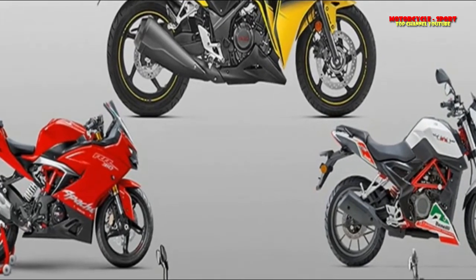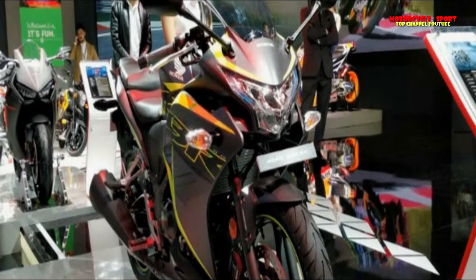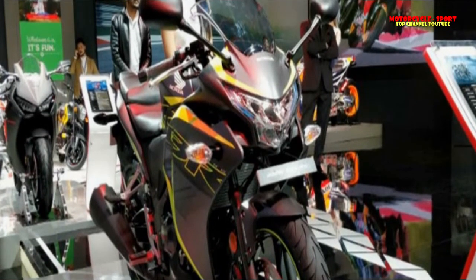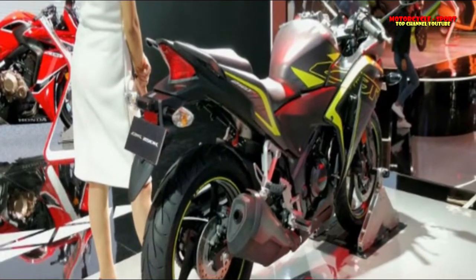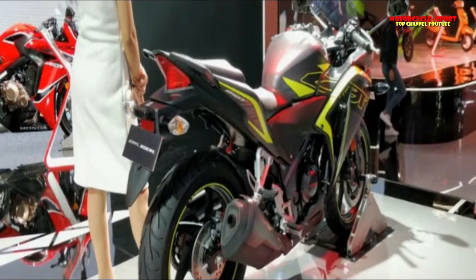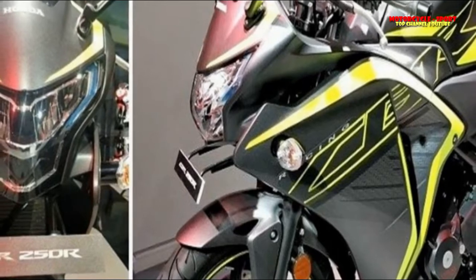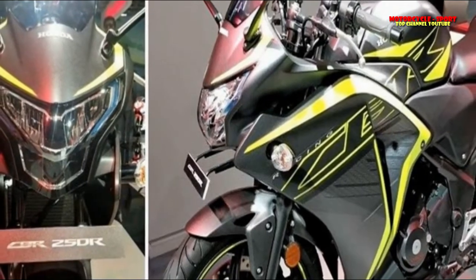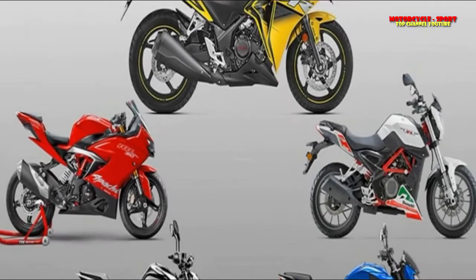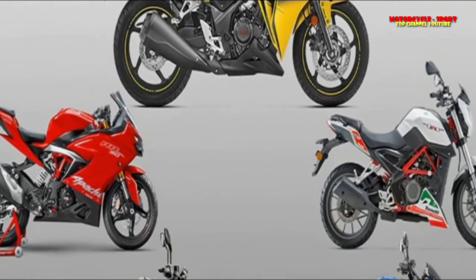Suspension duties on the Dominar are handled by a conventional front fork and a rear monoshock. The Benelli TNT 25 is not particularly well-equipped, aside from riding on an upside-down front fork. The bike also gets an analog instrument cluster that looks somewhat dated for 2018, and while it features a disc brake up front, ABS is not on offer. TVS has equipped the fully digital instrument cluster on the RR310 to display average speed, 0-60 km/h timings, and a lap timer mode that can be toggled on the move by pressing the high-beam flash switch. It also features an accurate fuel gauge, an inverted front fork, and all-LED lighting.